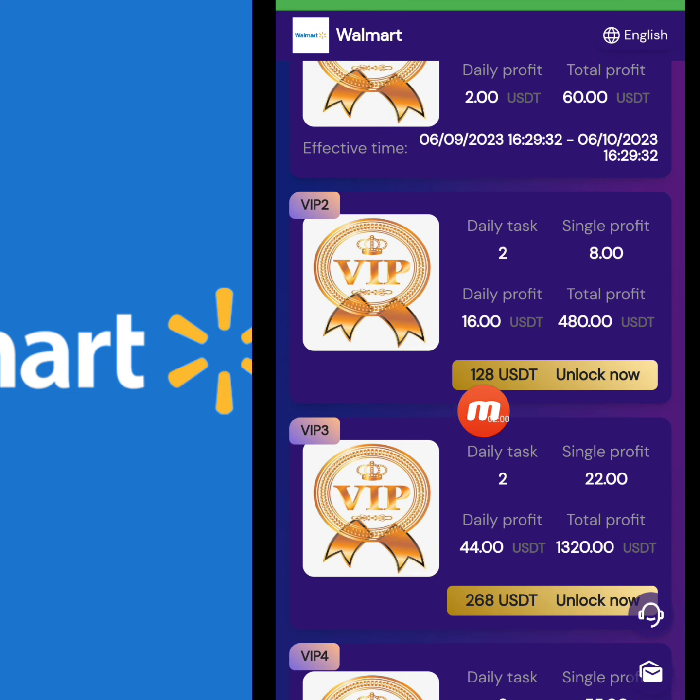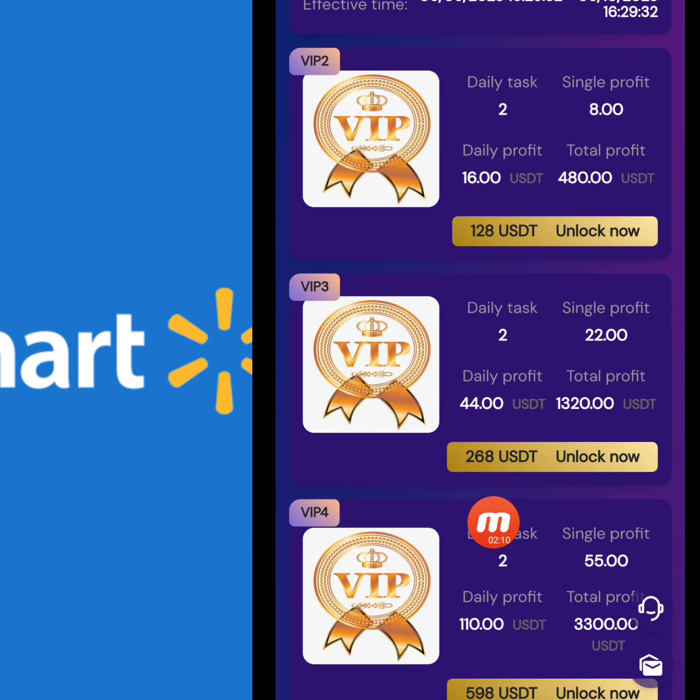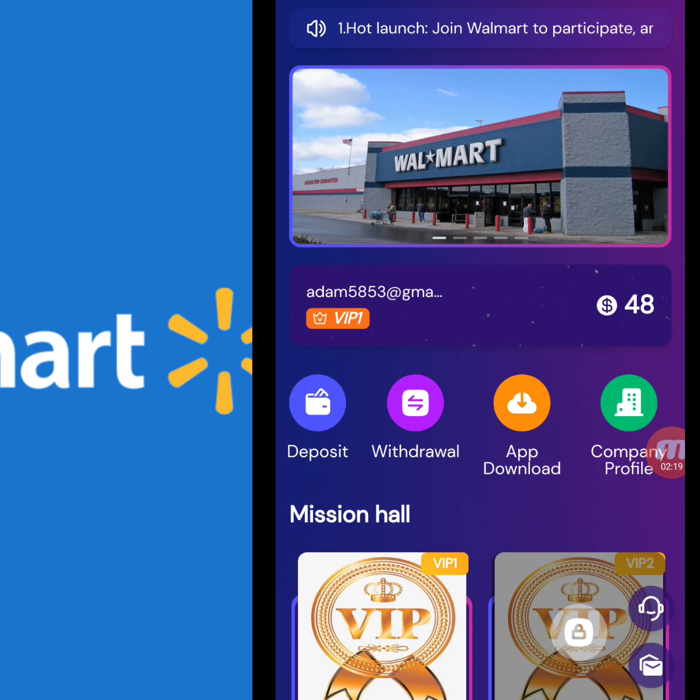There are different VIP levels. In VIP 2, you deposit 128 USD, complete two daily tasks, with a single profit of 8 USD and daily profit of 16 USD. In VIP 3, you deposit 268 USD, complete two daily tasks, with a single profit of 22 USD and daily profit of 44 USD.